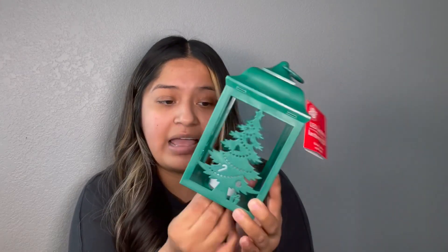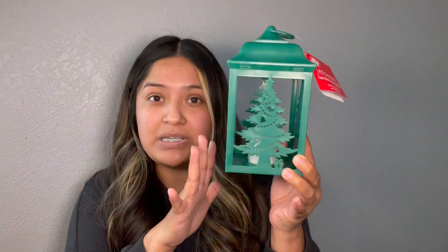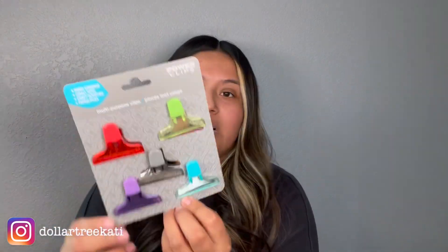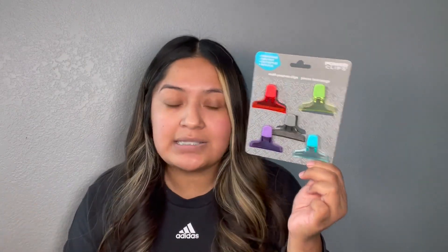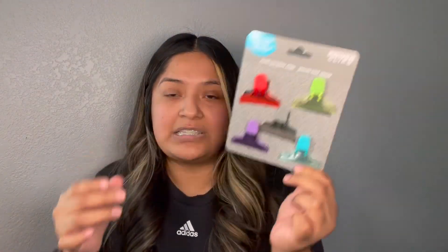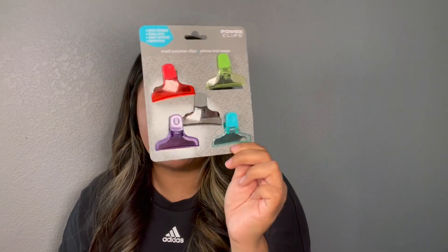Next I found this little lantern. This is the only one I found. They also had the red one but I actually want the white one with snowflakes but I haven't had any luck. So I just picked up this one here. Next I picked up these little power clips just to keep in the kitchen when you need to close up little snacks and stuff like that. They seem like they hold up really good.